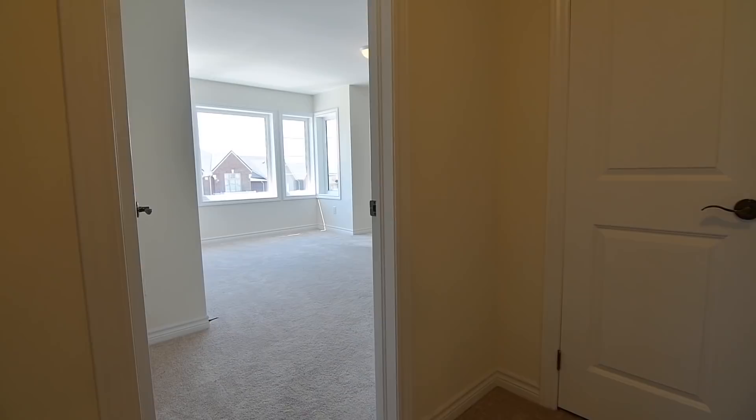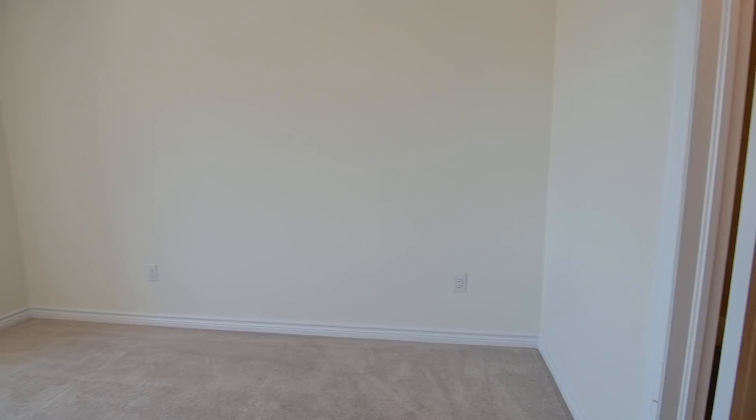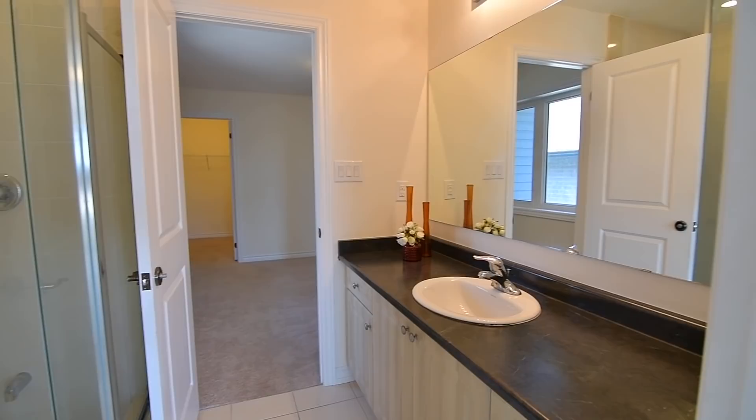Occupying the south wing is a double linen closet, a laundry room, as well as the three family bedrooms, all of which are generously sized. With their south-facing exposures, the second and third bedrooms are exceptionally bright, while soft natural lighting in the fourth bedroom brings with it a relaxing and peaceful atmosphere.